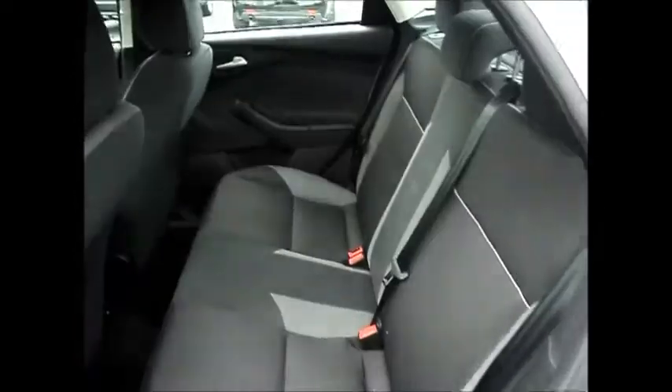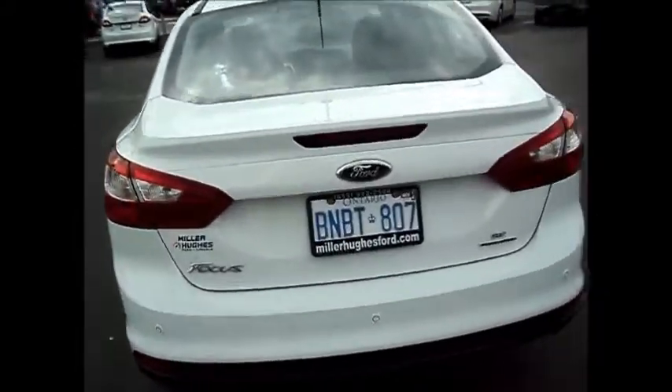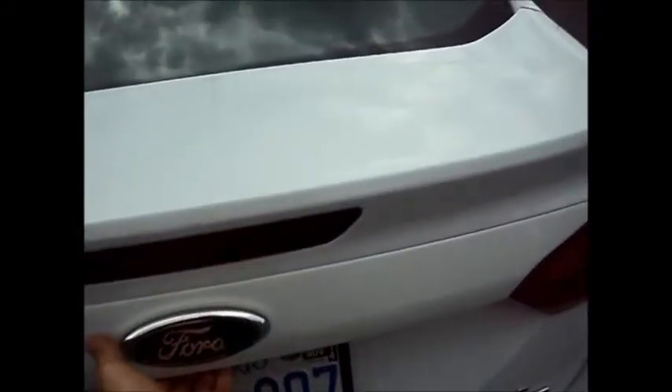It also has power windows, power door locks, and air conditioning. There's lots of room in the back seat. It also has reverse sensing, a spacious trunk, and the seat folds down as well.